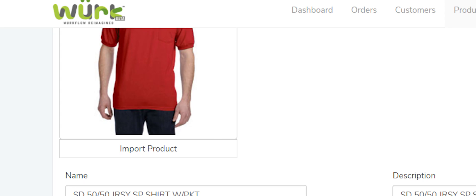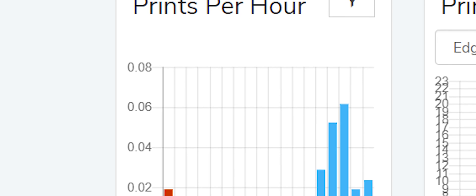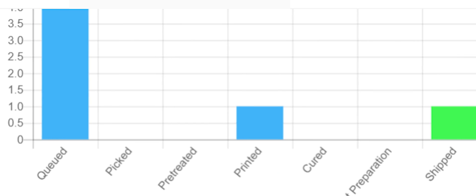Prior to WORK, one of our biggest limitations was the amount of orders we could process on a daily basis, because each order was received by a customer where our sales reps had to manually input all that information. With WORK, our customers are able to input all that information online, and we can see a lot of the statistics on the dashboard — how many orders are coming in, how many orders are in production.